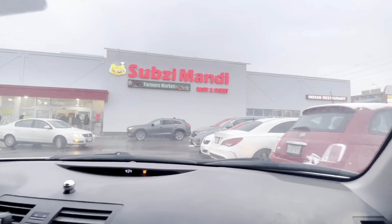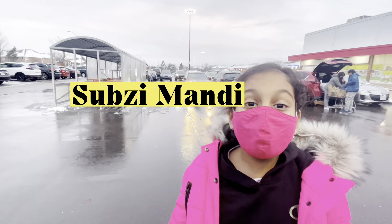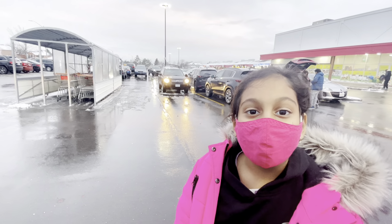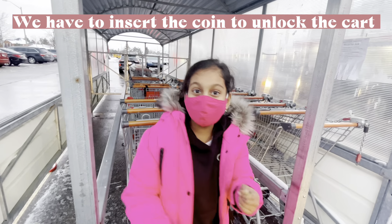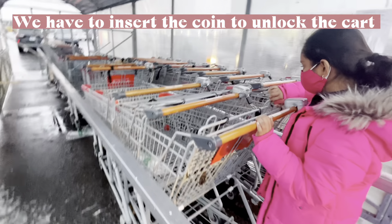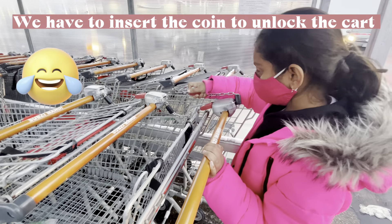And here we are! We are looking for parking. Today we are at Subjimundi and I'm going to give you a tour. We have to insert a coin to unlock the cart — it's not working for me!